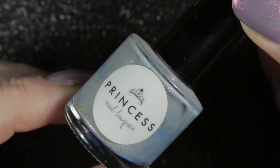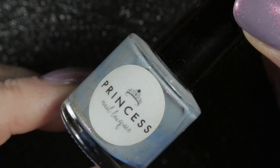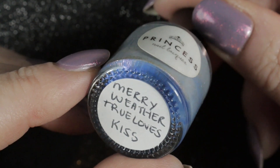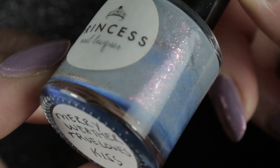Next up, also given to me by Nika, we have this Princess Nail Lacquer called Meriwether True Loves Kisses. It's got a little bit of ugly bottle syndrome going on — it needs a good shake — but this one does look extremely pretty and I'm really looking forward to wearing it.